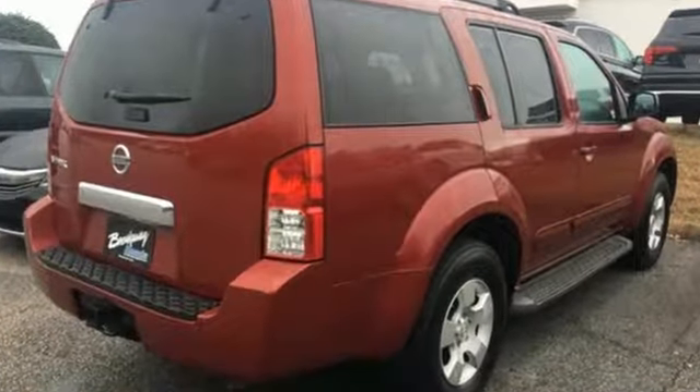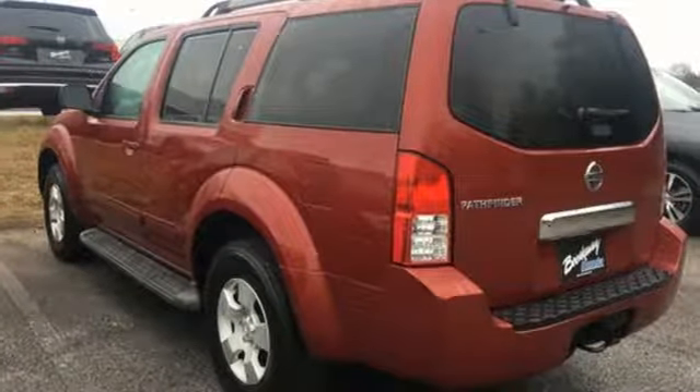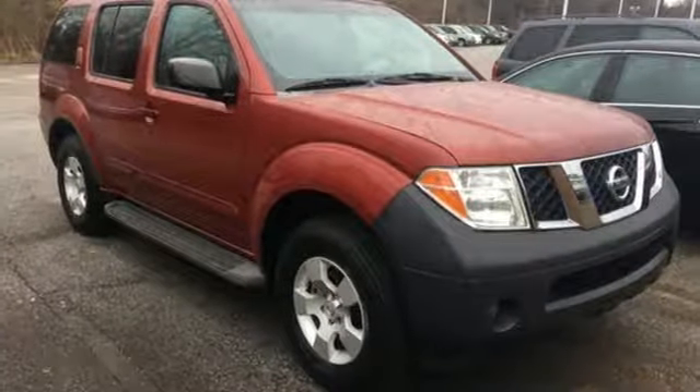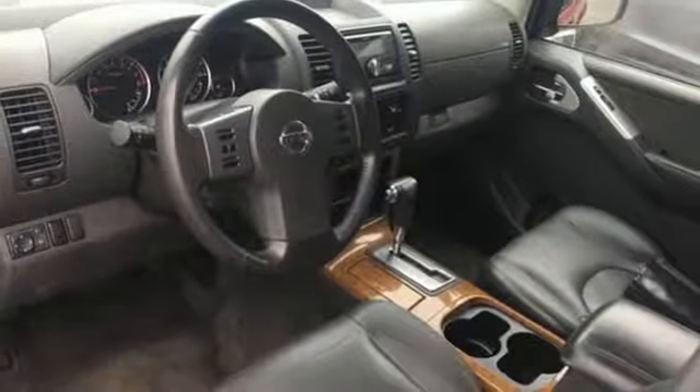It comes nicely equipped with features you'll love: AM-FM stereo, four 12-volt power outlets, air conditioning, power mirrors, manual tilting steering column, automatic transmission, aluminum wheels, gas pressurized shocks, and power windows.